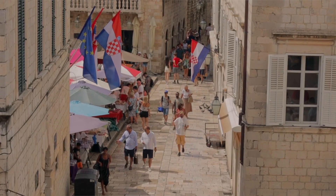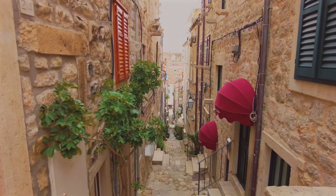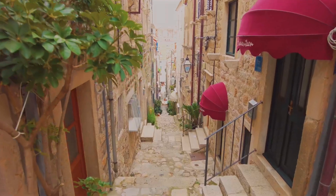The Old Town is the heart of Dubrovnik and it's completely car-free, which makes it feel like you're stepping back in time. The medieval walled city is full of narrow, charming streets, ancient buildings, and has plenty of places to stop for food and souvenirs.